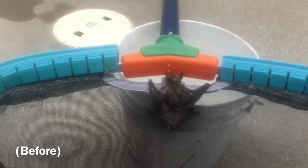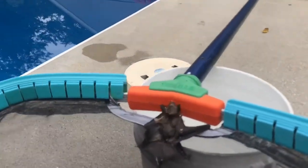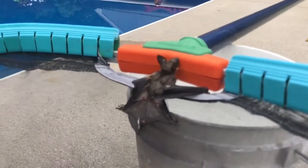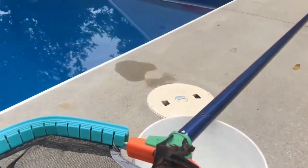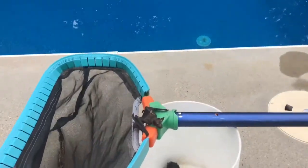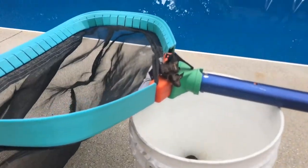He was swimming — well, they can't swim real well. There's the mole — there was a mole in the pool too this morning. He's pushing a tomato around.